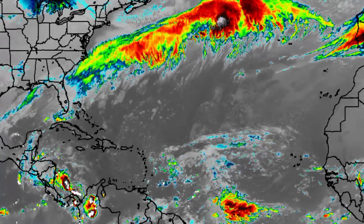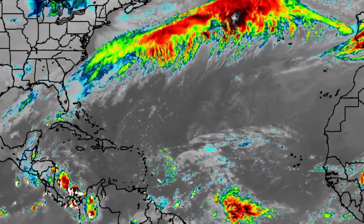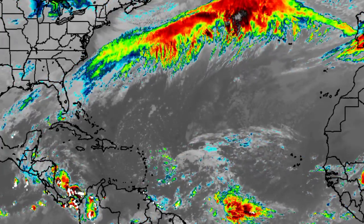Returning to the satellite imagery, we're seeing a cold front that extends from parts of the Gulf of Mexico all the way out across the Atlantic, and across the Atlantic we definitely see some activity.